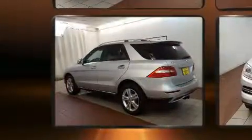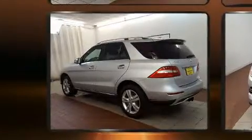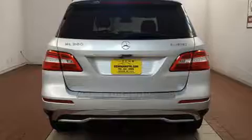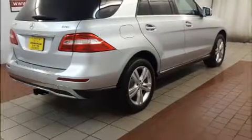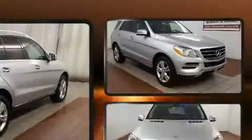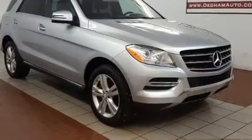Mercedes-Benz ensures the safety and security of its passengers with equipment such as front and rear side impact airbags, brake assist, and four-wheel disc brakes with ABS. Electronic stability control ensures solid grip atop the road surface, no matter how challenging the driving conditions.